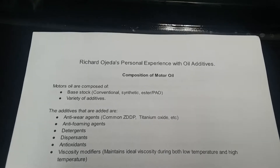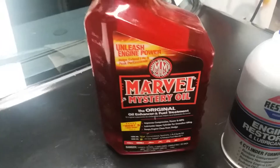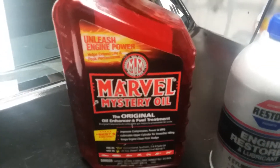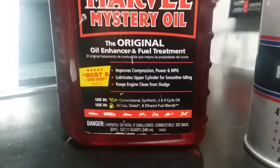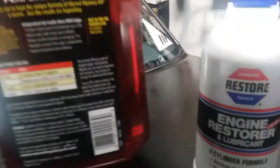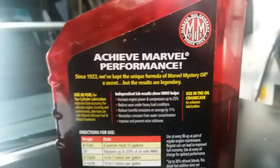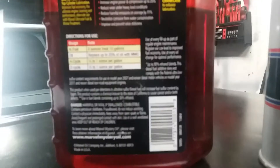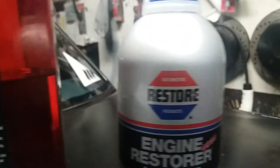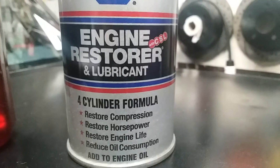On the thumbnail I have the Marvel Mystery Oil engine restorer and a Hyperlube oil supplement. I do have two of them — not the Hyperlube but I have the Marvel Mystery Oil. Let me get closer so you guys can read the labels. If you want to pause the video and read for yourselves, go ahead. That was the Marvel Mystery Oil Restore — the four-cylinder formula.